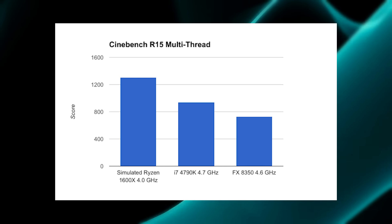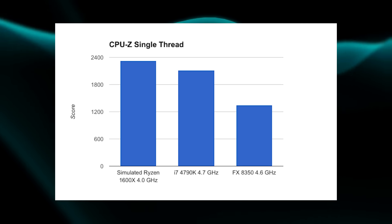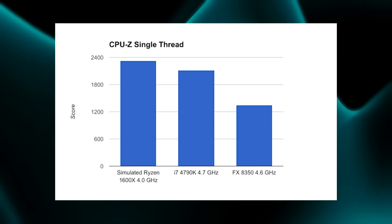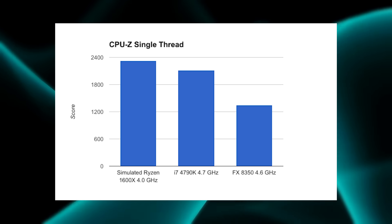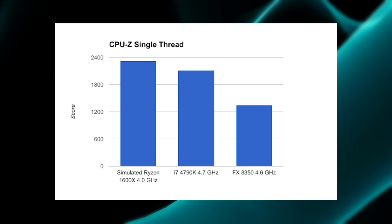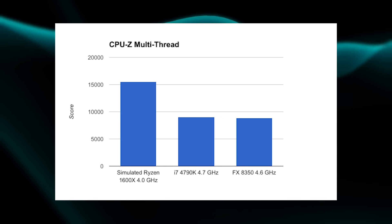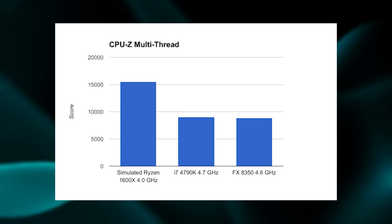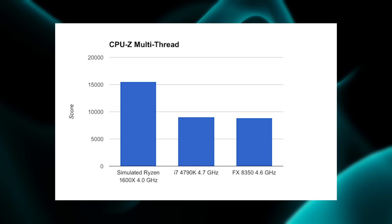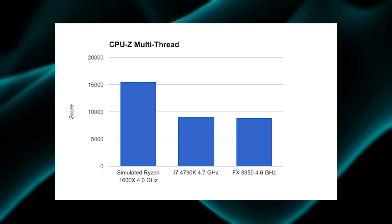The CPU-Z single-threaded test gives us our first surprise, where the 1600x actually does top the 4790k. Of course, both of them are still beating the FX 8350. As expected on the multi-threaded side, the 1600x would trounce both the FX 8350 and the 4790k. It is a little surprising to see the 8350 hanging so close to the 4790k in this test.